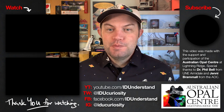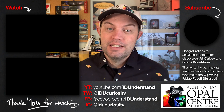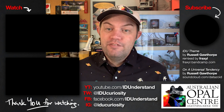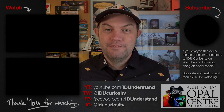This video was made with the support and participation of the Australian Opal Centre in Lightning Ridge, and special thanks to Dr. Phil Bell from the University of New England Armadale. You can follow the Australian Opal Centre on Facebook to keep up with AOC projects and future events. If you enjoyed this video, please consider subscribing to IDU Curiosity on YouTube and following along on all the usual social media channels. Thank you for watching.